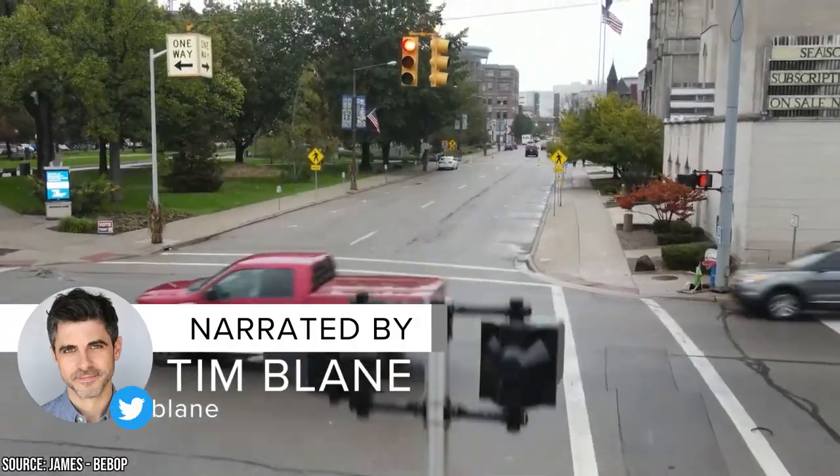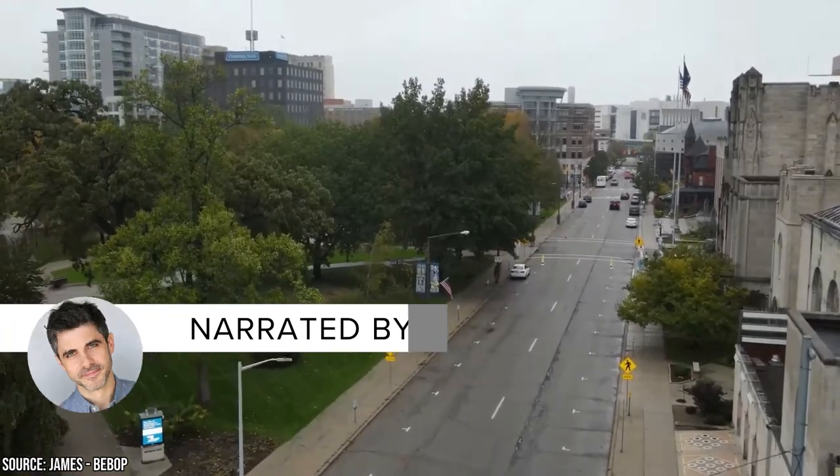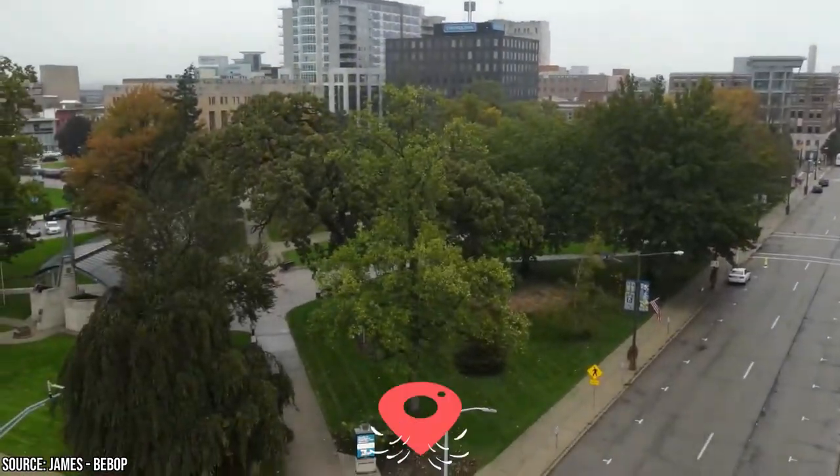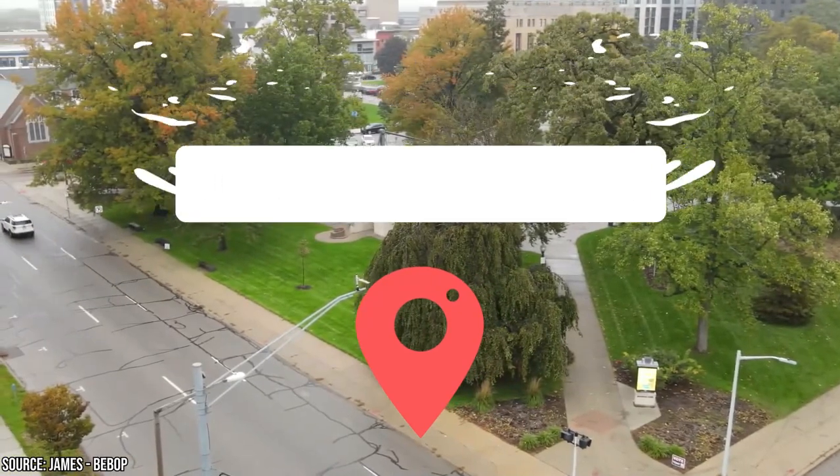Kalamazoo is a vibrant city nestled in southwestern Michigan that offers a delightful blend of culture, history, and natural beauty. Join Vucation as we present the best things to do in Kalamazoo, Michigan.